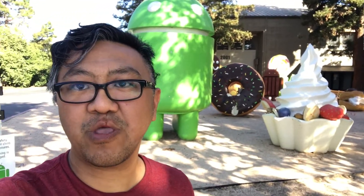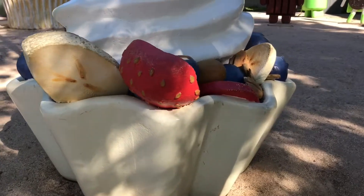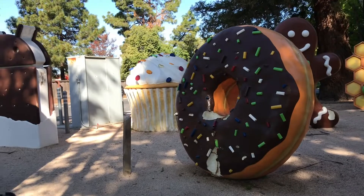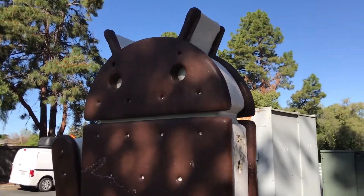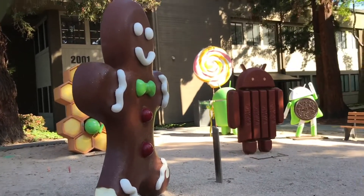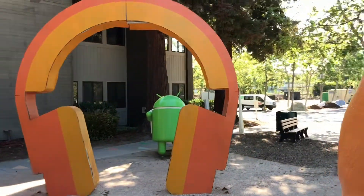Good morning guys, this is mil. Today I'm gonna show you where I'm at — I'm here at the Google lawn. I'm gonna turn around the camera so you can see the Android robot. That's pretty cool, and a giant cupcake, donut — I think that's an ice cream sandwich droid. It's pretty cool. A giant cupcake, gingerbread man — it's pretty cool, so neat, look at that.